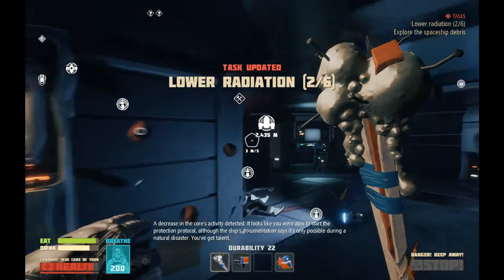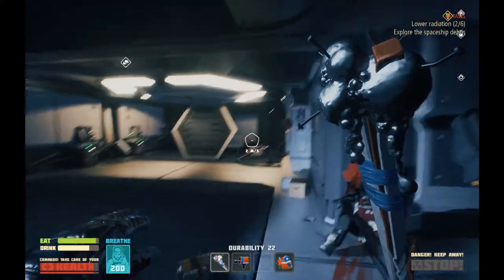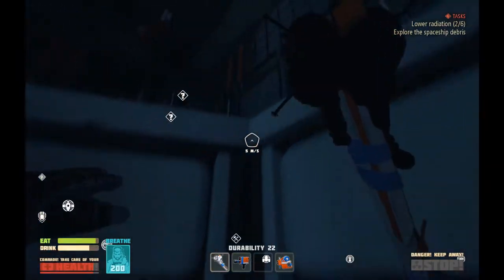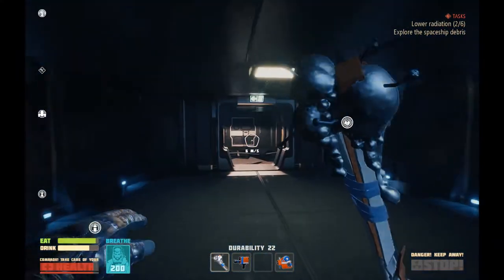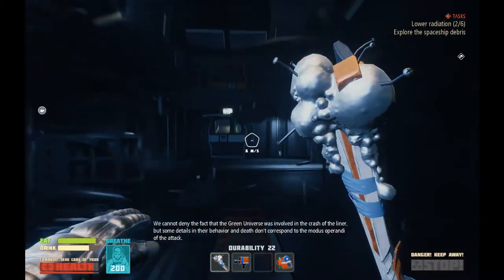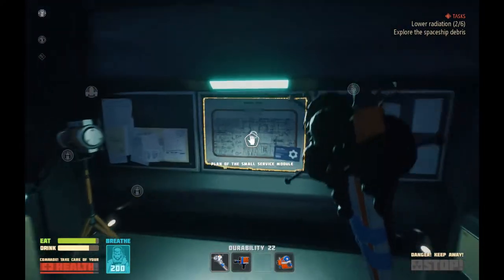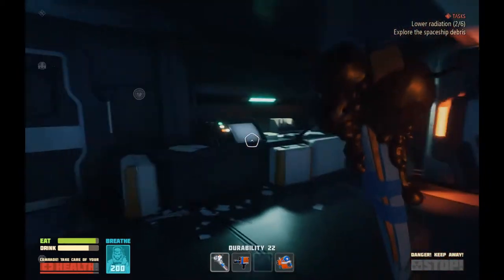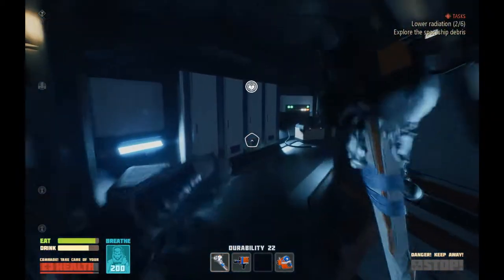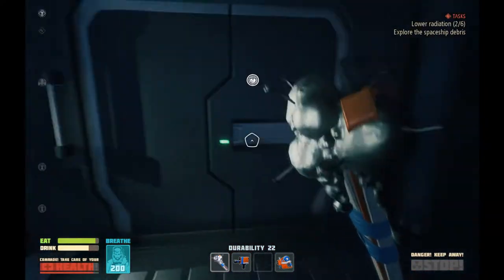A decrease in force activity detected. It looks like you were able to start the protection protocol, although the ship's documentation says it's only possible during a natural disaster. You've got talent. We cannot deny the fact that Green Universe was involved in the crash of the liner, but some details in their behavior and death don't correspond to the modus operandi of the attack. Not to mention, I know they say 200% sure that everything's gonna be fine, but 200% sure really often ain't all that good — not when it comes to untested technology on an untested liner. There's too many unknowns.